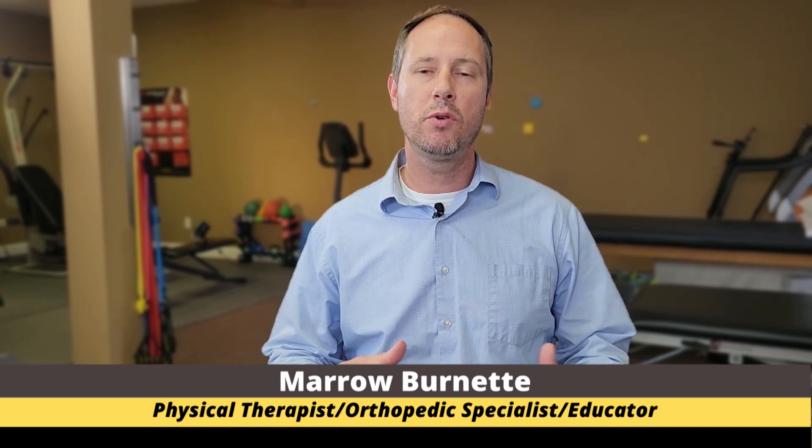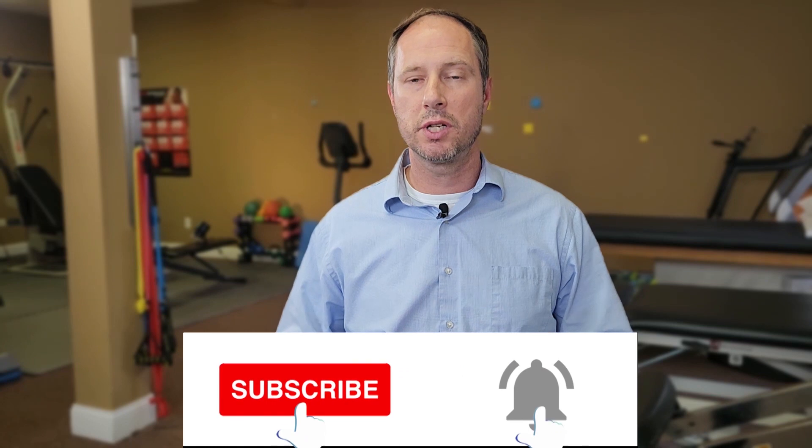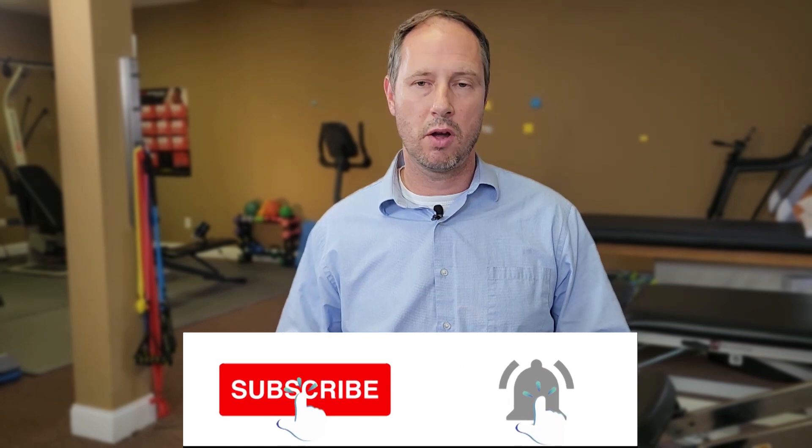Welcome back to another episode of Physio Tips with Mauro. I'm your host, Mauro Burnett. For those of you that don't know me, I'm a board-certified orthopedic specialist in physical therapy and the owner of Australian Physiotherapy Specialist located here in Jacksonville, Florida. For today's video, we're going to tackle the topic of cervicogenic dizziness or cervical vertigo.